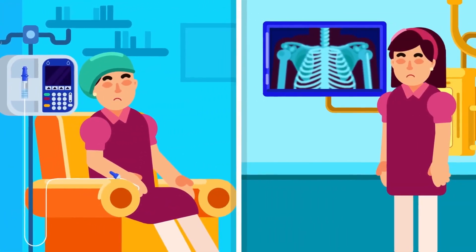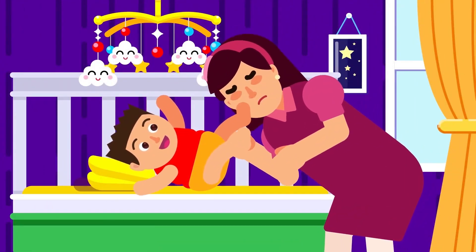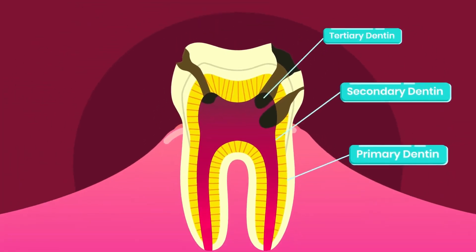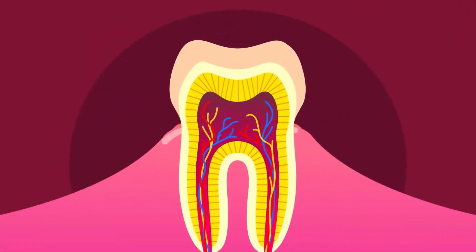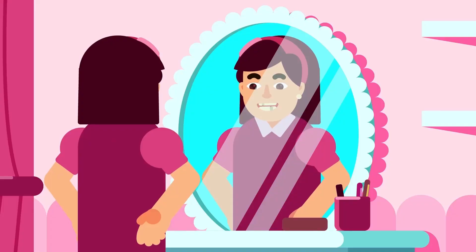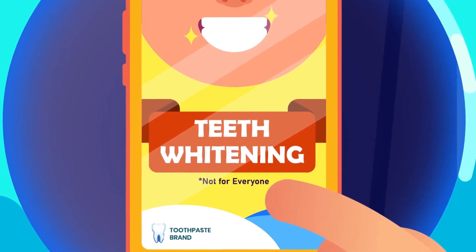Tooth staining due to certain treatments such as antihistamines, antibiotic medicines, chemotherapy, and radiography is not uncommon either. If your teeth have cavities or have experienced trauma, color will change due to the build-up of reparative or tertiary dentin, which is darker than primary or secondary dentin. As we grow old, the outer enamel layer naturally gets thinner, exposing more of the dentin layer, resulting in a more yellowish tooth.